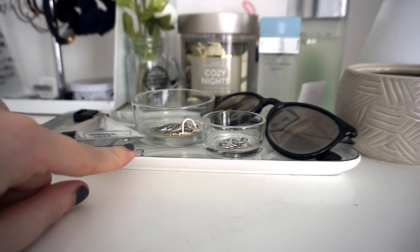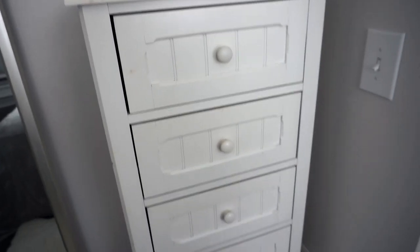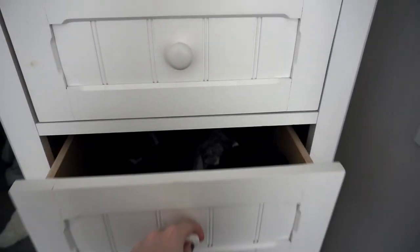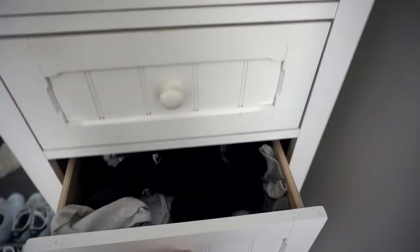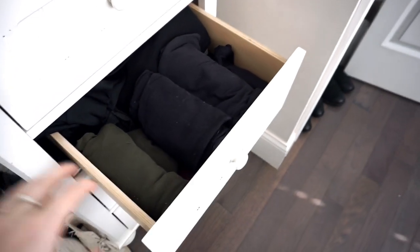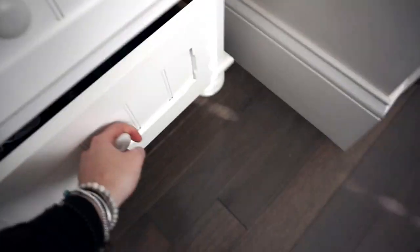That tray is from Target and these are from a random store. In this dresser — it's kind of a mess — this drawer is bralettes, this drawer is underwear, this drawer is socks (they're all mismatched), and this drawer is my Lululemons, just kind of rolled in there because it was easier that way. This drawer is shoved with t-shirts for lounging, and this drawer is pajama shorts and pajama shirts.